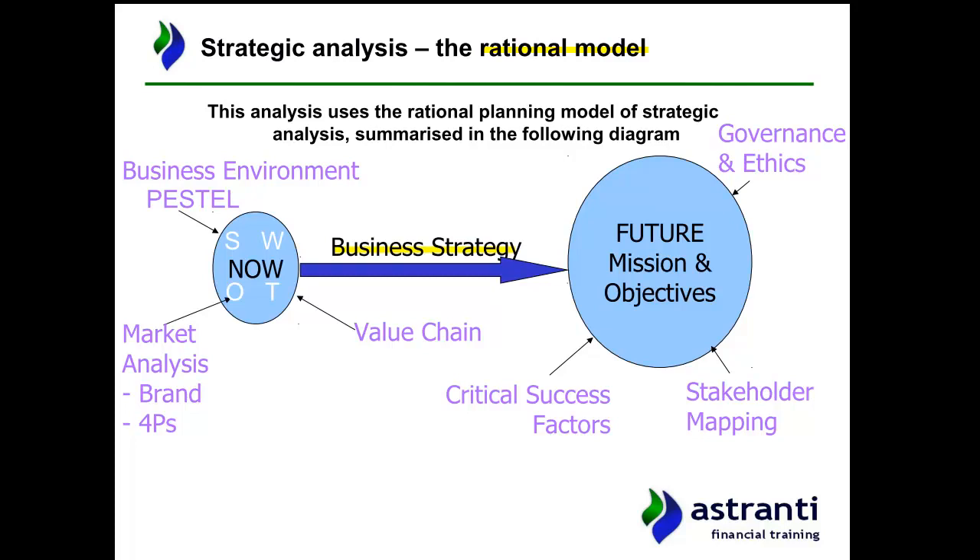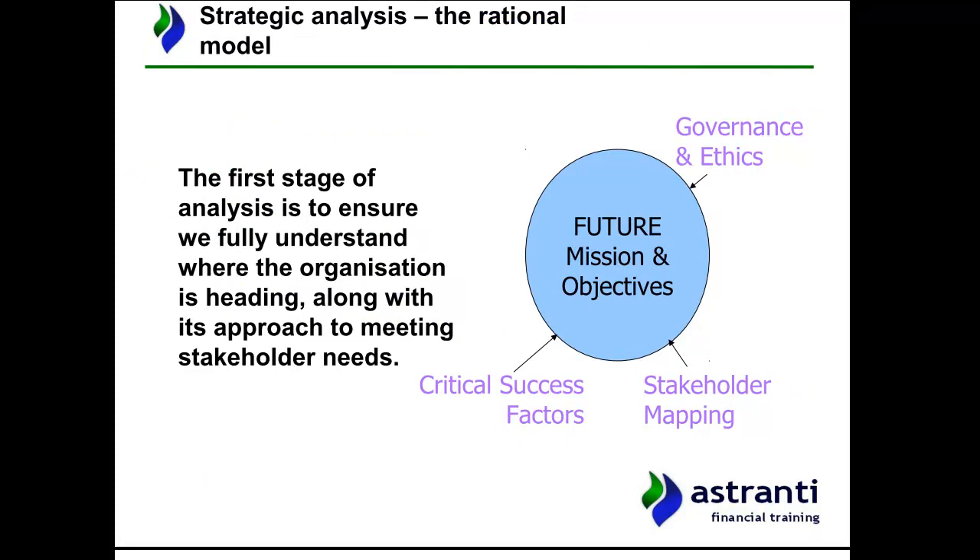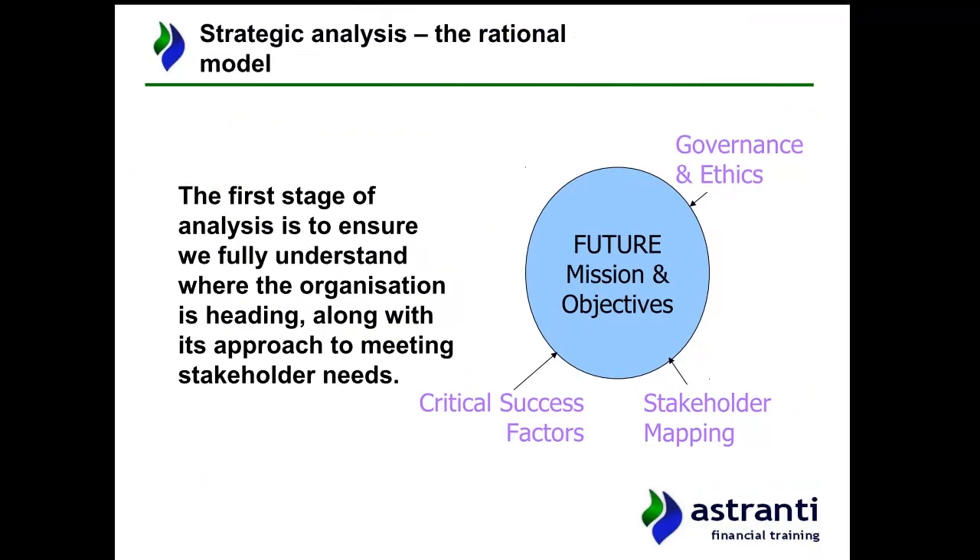The way we get there breaks down into two parts. First, we look at where the business wants to be in the future, then we look at where it is now. The business strategy is then the steps needed to get from where they are now to where they want to be, so the first stage focuses on the future aspect.